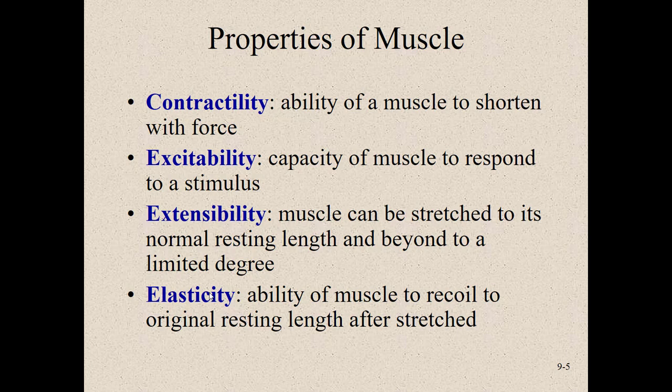Excitability means the muscle cell has a resting membrane potential that can change. We can open channels on a muscle cell membrane, change the resting potential, and fire off an action potential. Nerve cells and muscle cells are the only two cells with excitable membranes. Extensibility and elasticity mean that once I stretch a muscle, it will bounce back to its resting length — with the exception of smooth muscle, which can have a new resting length.